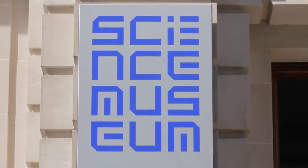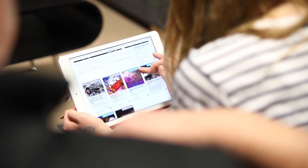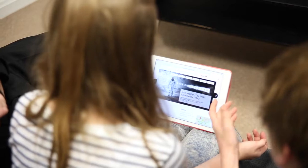Following on from the successful work carried out by RedWeb on the Science Museum homepage, we decided to look at refreshing the Visit Us section of the Science Museum website too. The main goal of the Visit Us section was to allow users to browse around that part of the site as if they were browsing around the museum itself, and to really show off the quality and breadth of exhibits that there are at the museum.